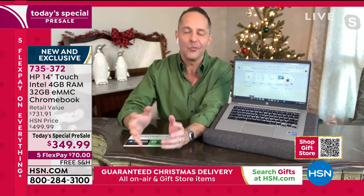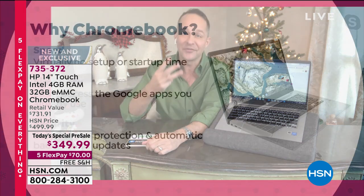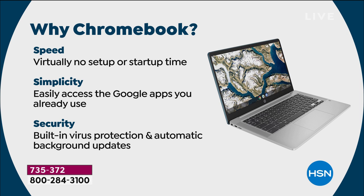Why a Chromebook? There are three big reasons. The first is speed. There is virtually no setup and no startup time. You open it and it's instantly on — that's due to several things, including the solid-state drive. You just log in with your Gmail account, and whatever Google account you have — photos on Google Photos, mail in Gmail — it all just comes right over to your computer.